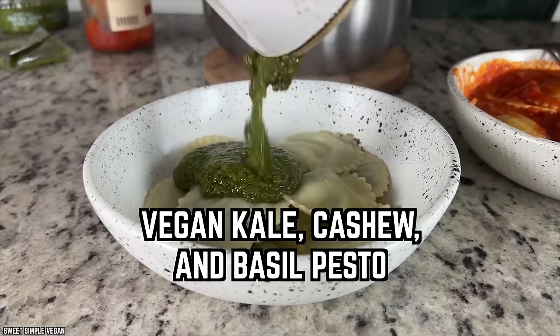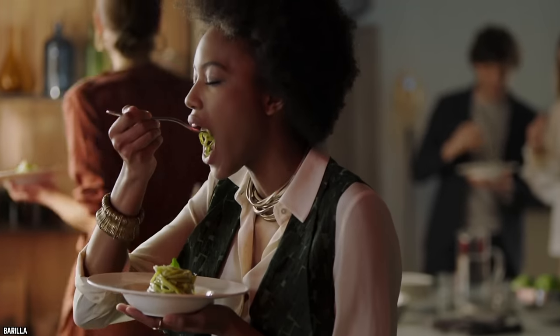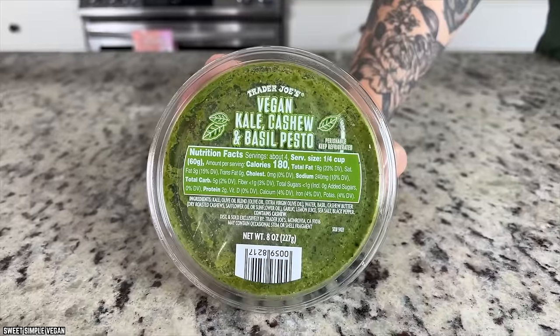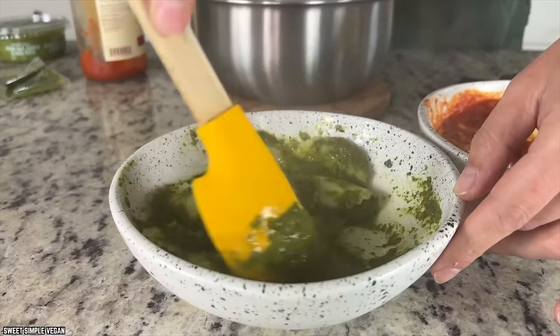Vegan Kale, Cashew, and Basil Pesto. Vegans and meat eaters alike are raving about Trader Joe's vegan kale, cashew, and basil pesto. This pesto is a top choice among Trader Joe's customers. Trader Joe's pre-made pesto is a perfect emulsion of vegan kale, cashews, and basil. Homemade pesto is good, but this pre-made version is even better. It's easily spreadable, thicker than a typical version, and has a slightly nutty flavor that pairs wonderfully with the fresh and fragrant basil.